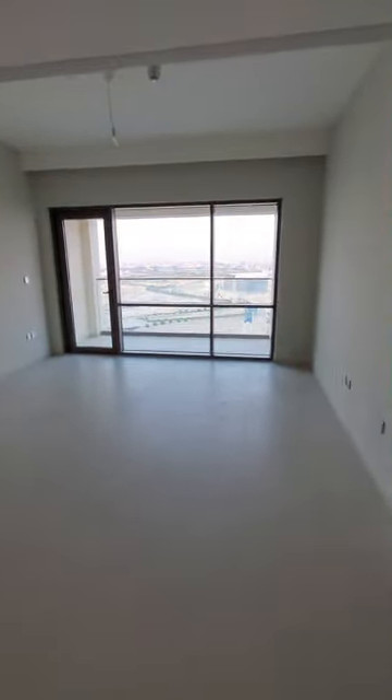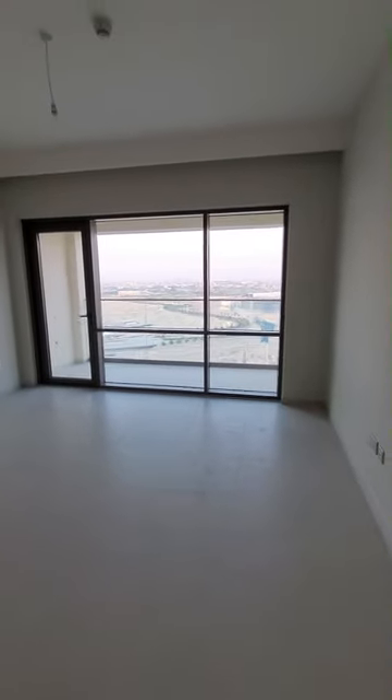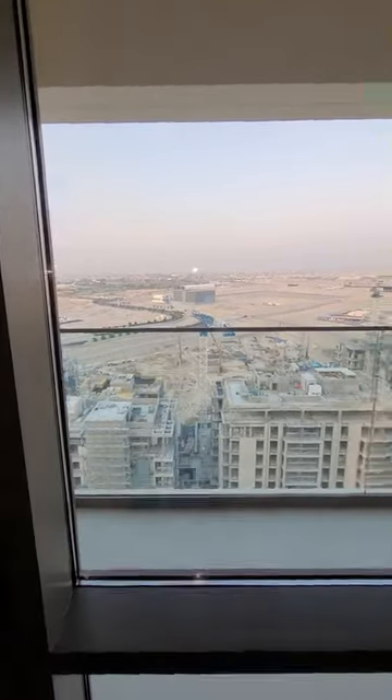Entering the apartment, you are greeted with a view of the beautiful Dubai Creek Harbour — definitely about to get much, much prettier. Let me show you around.